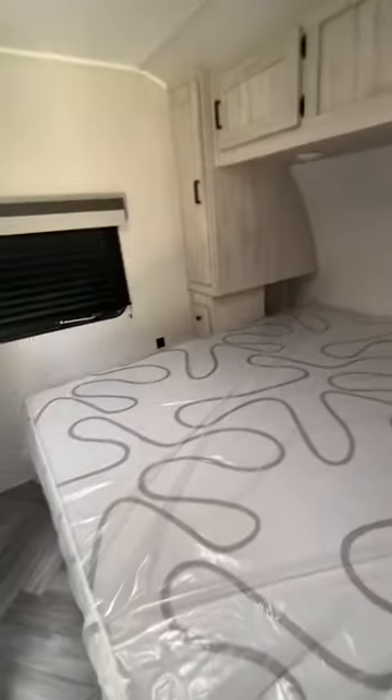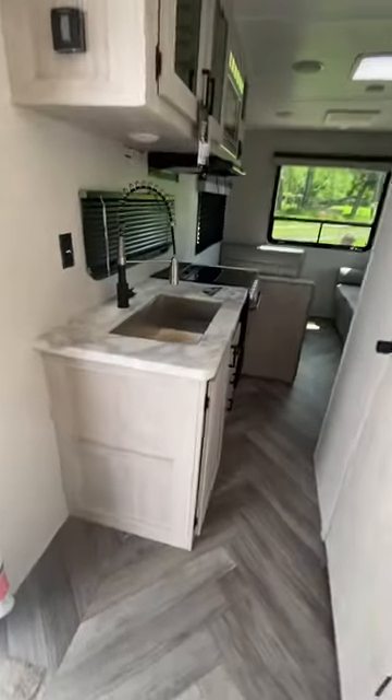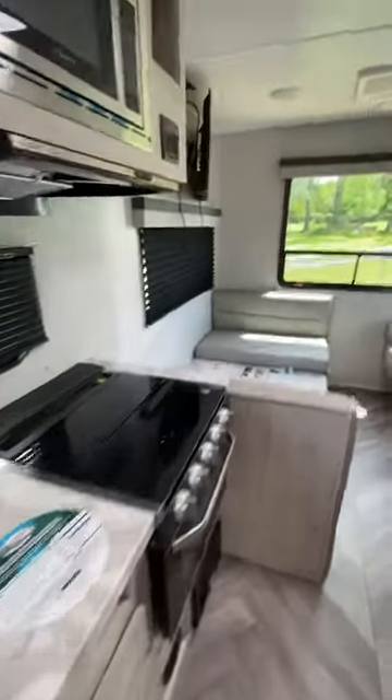It does come with the king bed, and you have a spot on the wall to mount a TV, so you actually have one in here. This would be your kitchen area with your barn-style sink.